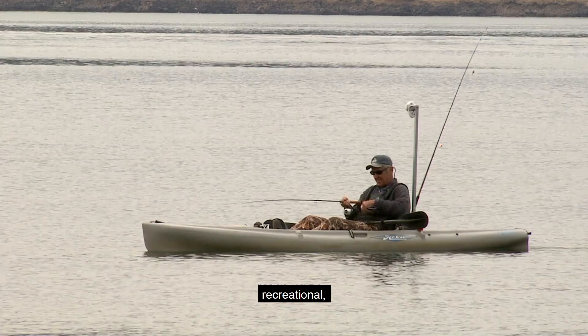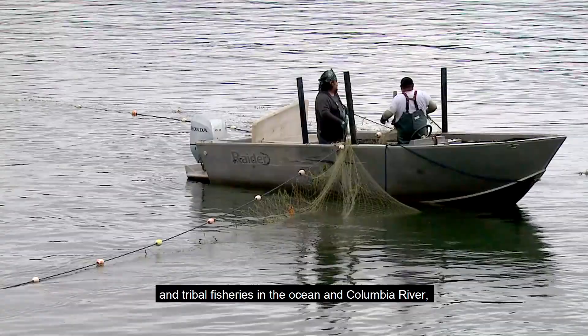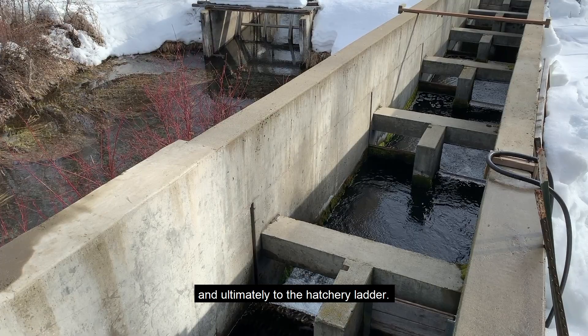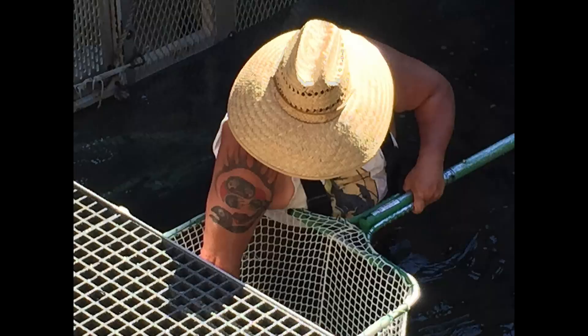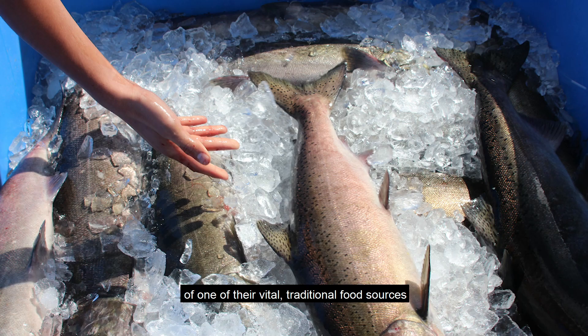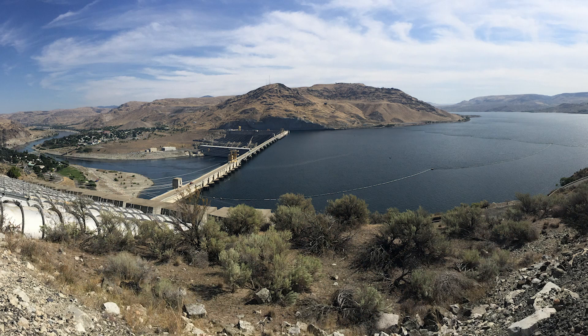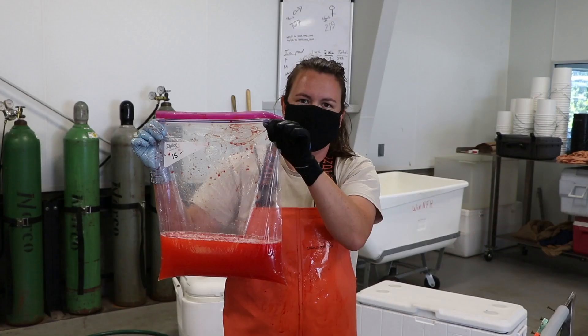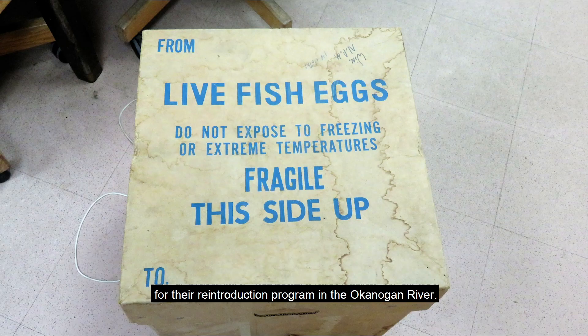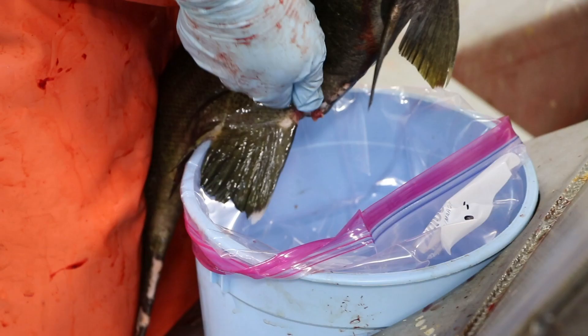While many Spring Chinook from Winthrop National Fish Hatchery are caught in commercial, recreational, and tribal fisheries in the ocean and Columbia River, many also make it back to the Methow River and ultimately to the hatchery ladder. Most of these are donated to Native American tribes for ceremonial and subsistence purposes. One of our responsibilities is to provide salmon to tribes to make up for the loss of one of their vital traditional food sources caused by the construction of the Grand Coulee Dam. We also work directly with the Confederated Tribes of the Colville Reservation each year by providing them with Chinook eggs for their reintroduction program in the Okanagan River.